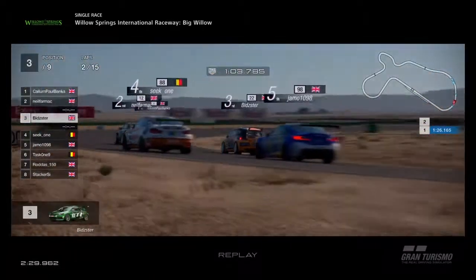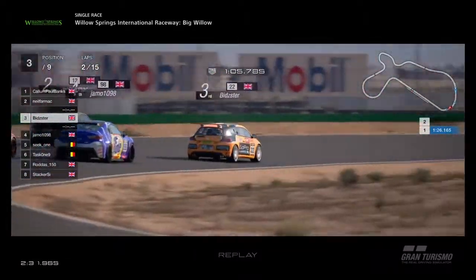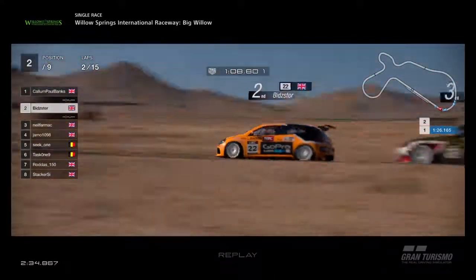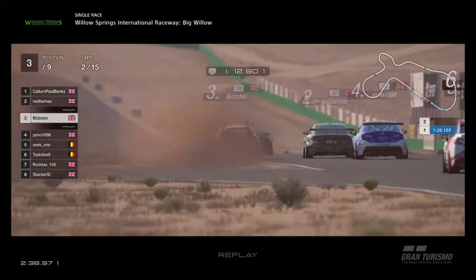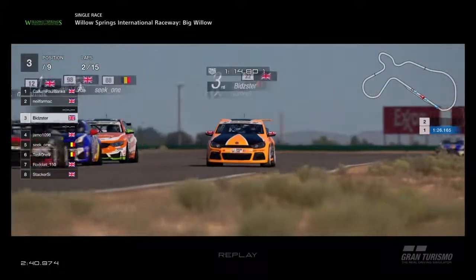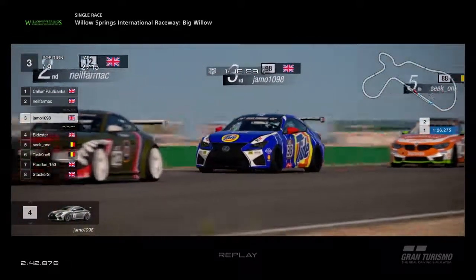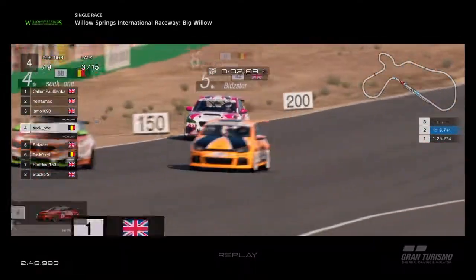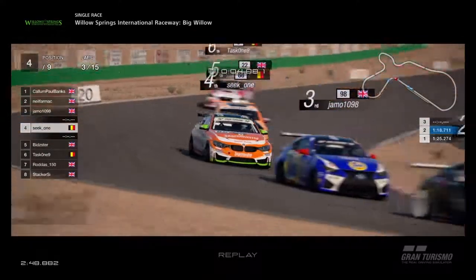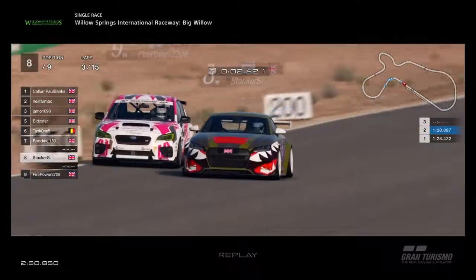Neil Farmach goes through as Seek 1 leaves the door open, and Bidster tries to get past both of them — and he's done it! But he's onto the kerb, onto the gravel. Trying too hard. Neil goes back through and Jamo might even get back through as well. Fantastic scrap here. Bidster and Seek 1 side by side now down towards the next corner. So Bidster back to fifth place for one mistake.